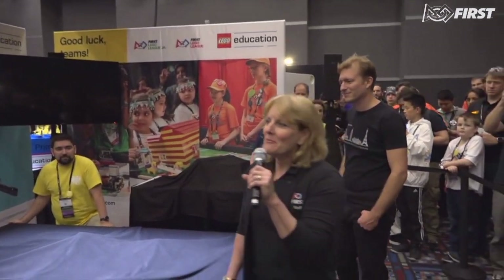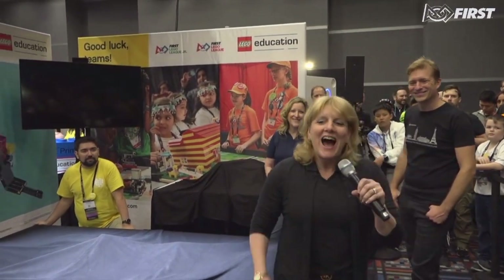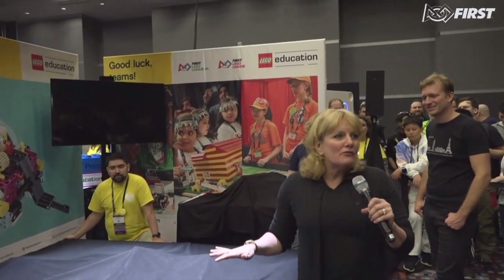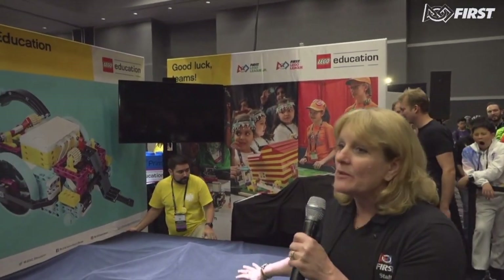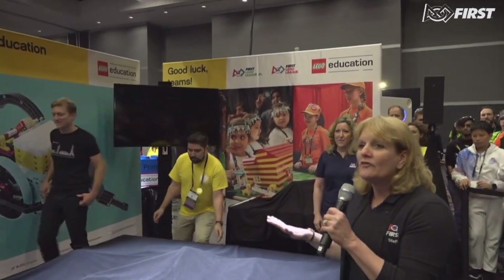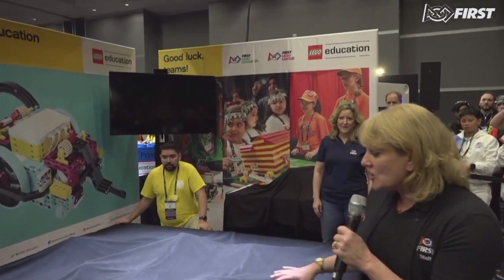Hi everybody, I'm Kim Wehrman, I'm the director of FIRST LEGO League Junior and FIRST LEGO League. I am so excited for the reveal of the 2019-2020 season. One thing I want you all to remember: today we're just going to be seeing what the challenges look like and what the models and the field look like, but none of the challenge details are available until August 1st — that's 12 noon Eastern time, August 1st. That's when you're going to get everything you need to know about the challenge.